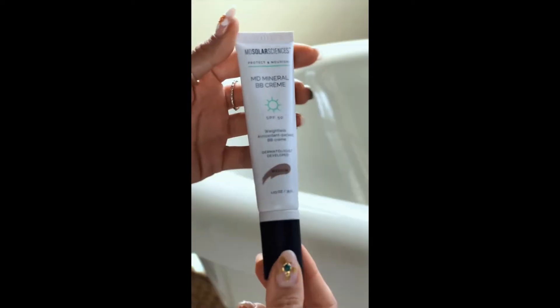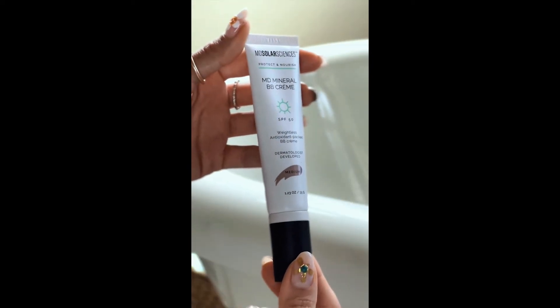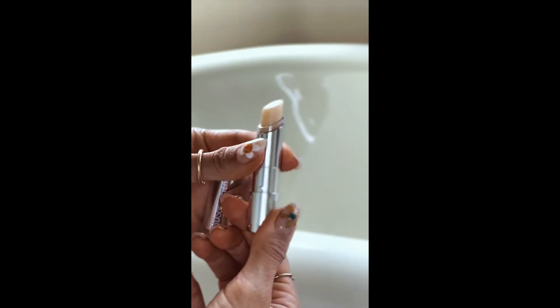Let me tell you about the products that saved my skin at Coachella. The MD Solar Sciences SPF 50 Tinted Creme, or Mineral Cream if you will. And this is their SPF 30 Lip Balm.